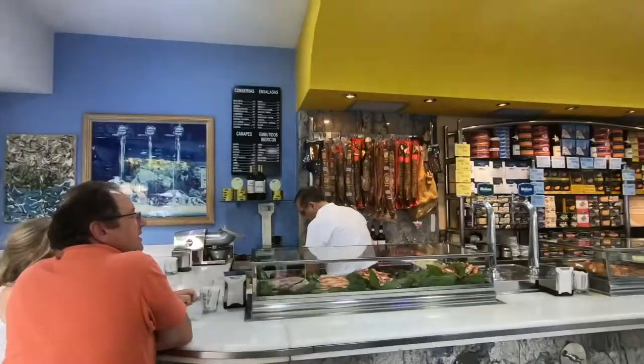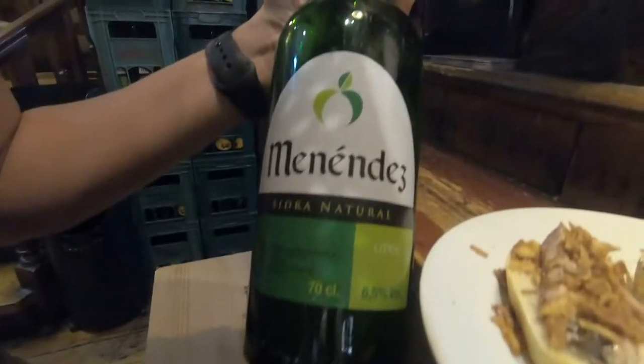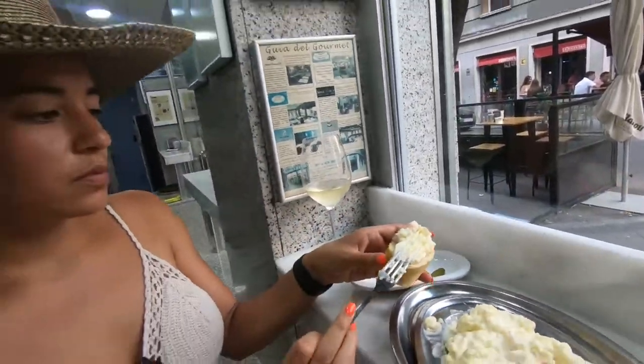Calle Pontano is one of the best streets for tapas in all of Madrid, but it's not located in the center so a lot of people miss it when visiting. Follow us along in an impromptu tapas prowl on Madrid's Calle Pontano to find out some amazing tapas places that you can visit when you're here.